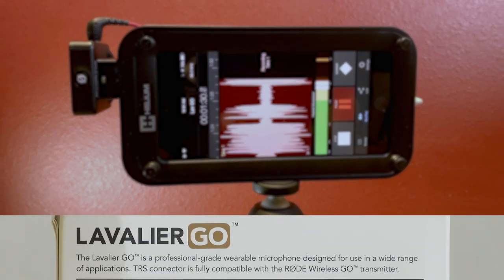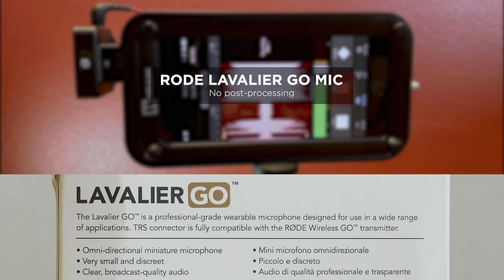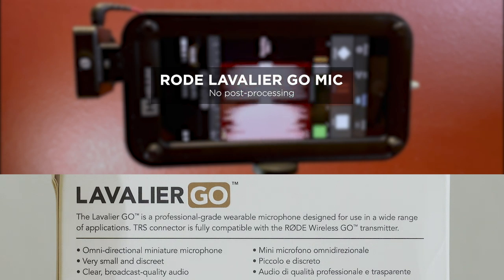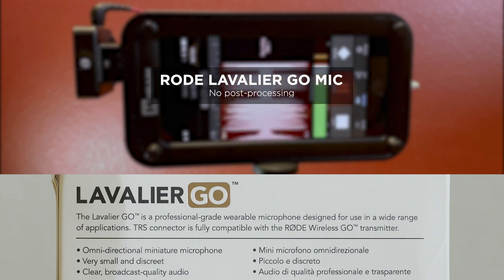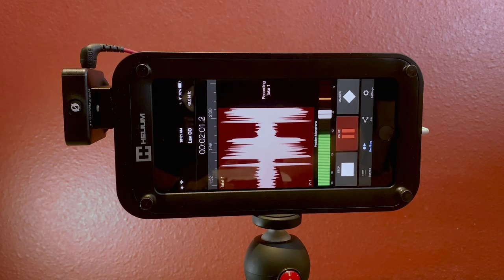The Lavalier Go is a professional grade wearable microphone designed for use in a wide range of applications. TRS connector is fully compatible with the Rode Wireless Go transmitter. Omni-directional miniature microphone, very small and discreet, clear broadcast quality audio. All right, that's test one — now I'll do it with the second mic.